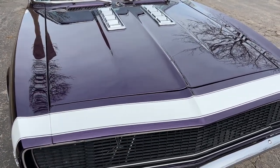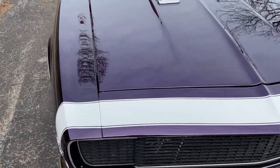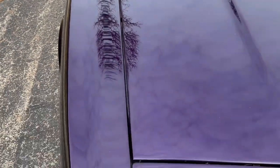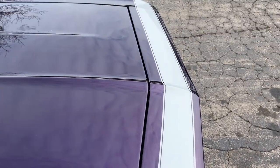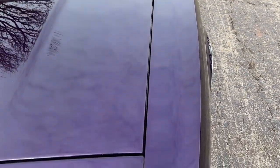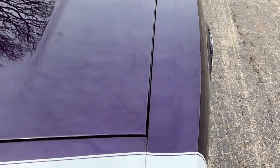I was told the paint was initially done when it was owned and restored by a famous drag guy — I've got some paperwork in the trunk about it. Take it with a grain of salt. That's why it's purple — because he was a Mopar guy.